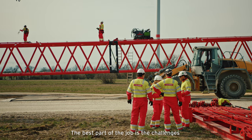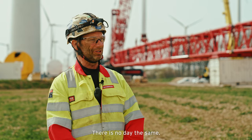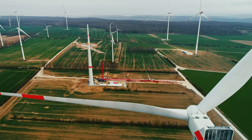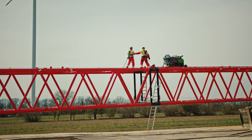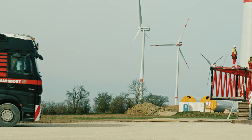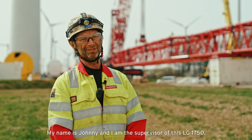The best part of the job is the challenges that we face every single day. There's no day the same. My name is Johnny and I'm the supervisor of this LG 750.